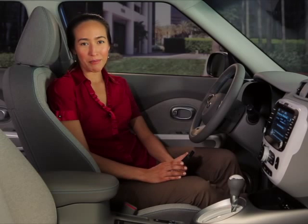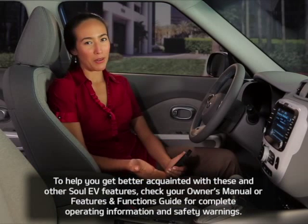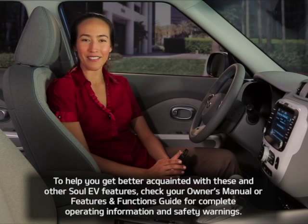Remember that your Soul EV's reserved climate time function will only operate if your vehicle is plugged in and charging, and interior reserved climate control will begin 30 minutes before your scheduled driving time. To help you get better acquainted with these and other Soul EV features, check your owner's manual or features and functions guide for complete operating information and safety warnings.